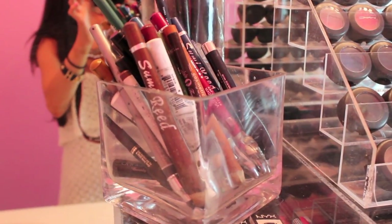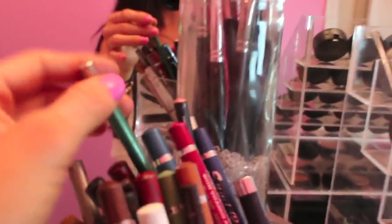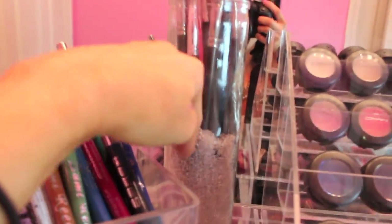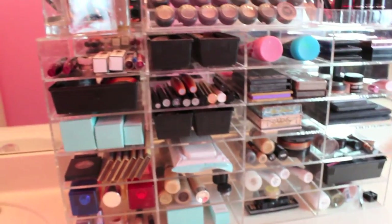Over here I just have this glass container that I got from Joann Fabrics — it's just a square container and I store all of my eyeliners and lip liners in here. Over here I have this really large glass container that's actually a straw container from Target. I have some bead fillers in there from Joann and I keep some of my brushes in there. I'm actually in the process of washing some of my brushes, but these are just the ones I needed to use today.